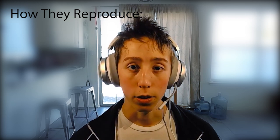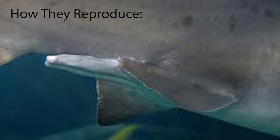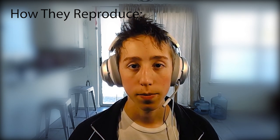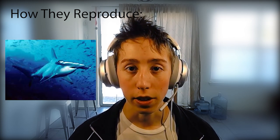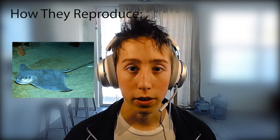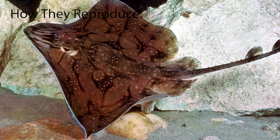All chondrichthyes use internal fertilization. Males use claspers to grab the female and release sperm to fertilize the female's oocytes. Reproduction can vary after that. Sharks may lay eggs or give birth to live young. Rays give birth to live young. Skates lay eggs, which are deposited inside of an egg case. And lastly, chimaeriformes reproduce by laying eggs.